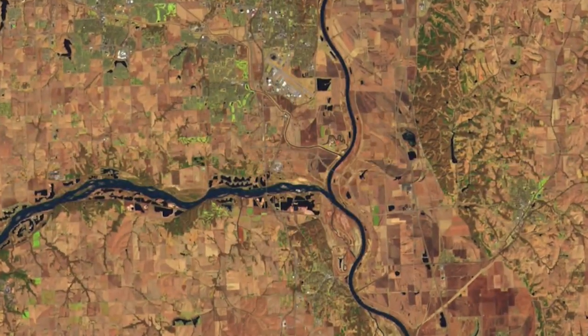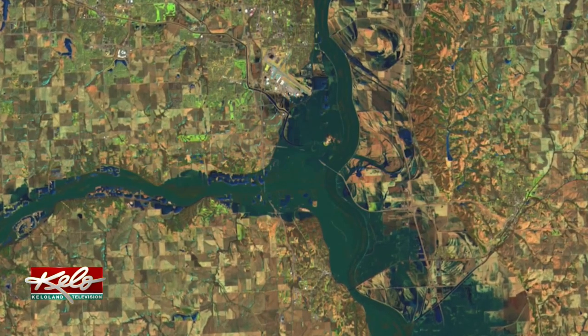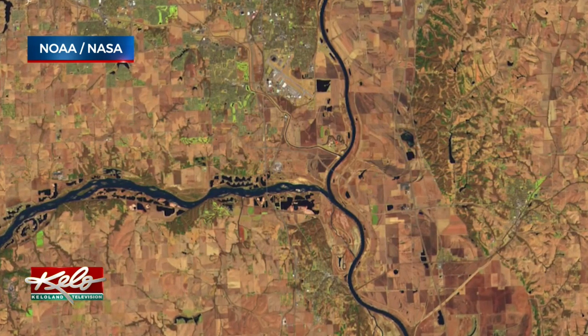Welcome back. Check out this satellite view of what it looks like south of KELOLAND. These before and after images show the dramatic flooding of the Platte River right near where it meets the Missouri River. They are dramatic shots.